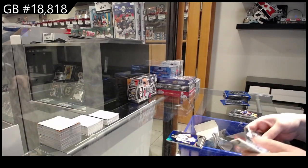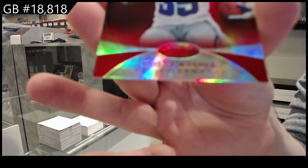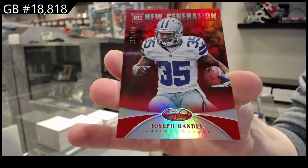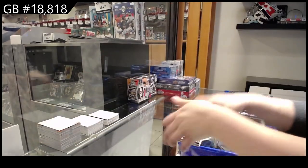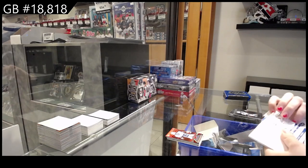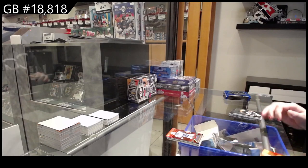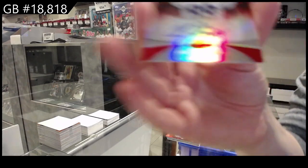We have a red New Generation of Joseph Randall, number to 250, for the Cowboys. We have a New Generation auto, numbered to 9-89, red for Buffalo — Chris Gregg.